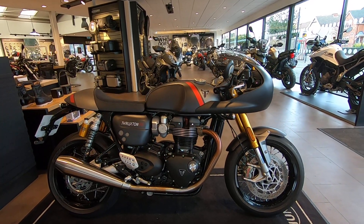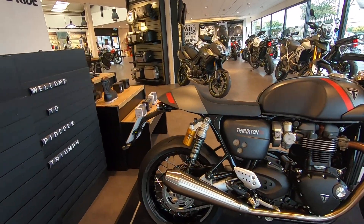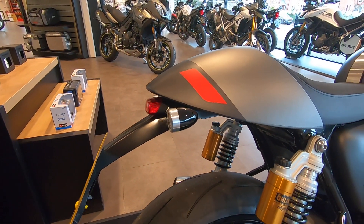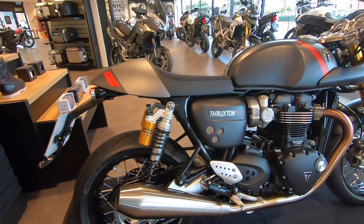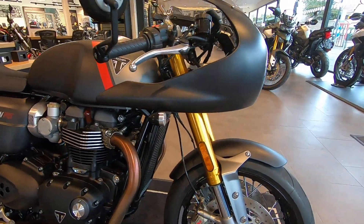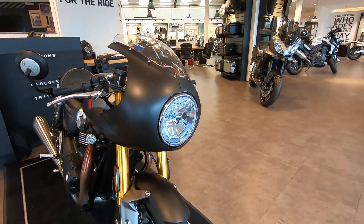It's got the showcase pack fitted to the bike, which includes the rear fender removal kit, the LED bullet indicators — same for the front as well — and the cafe racer cockpit fairing.